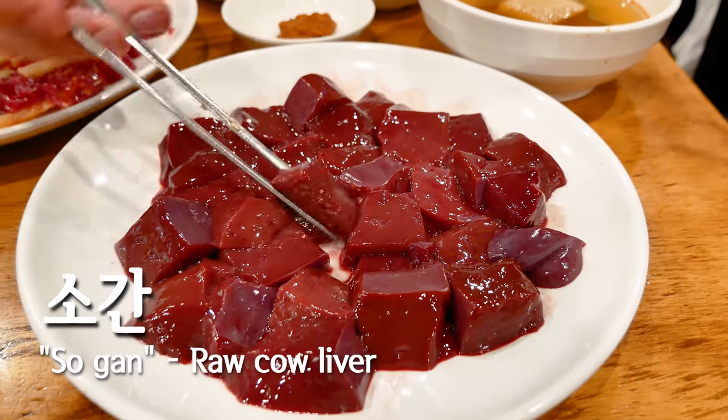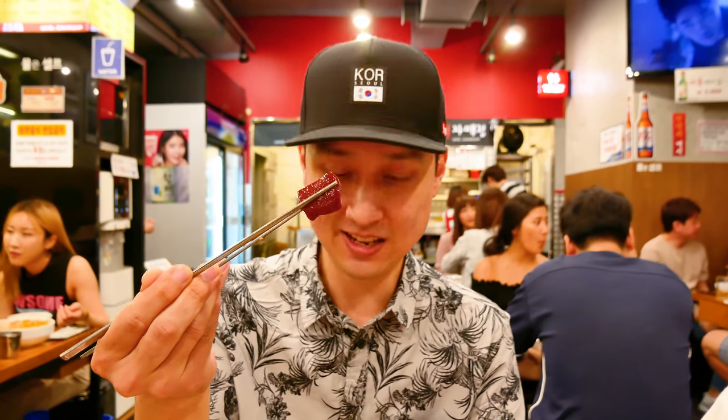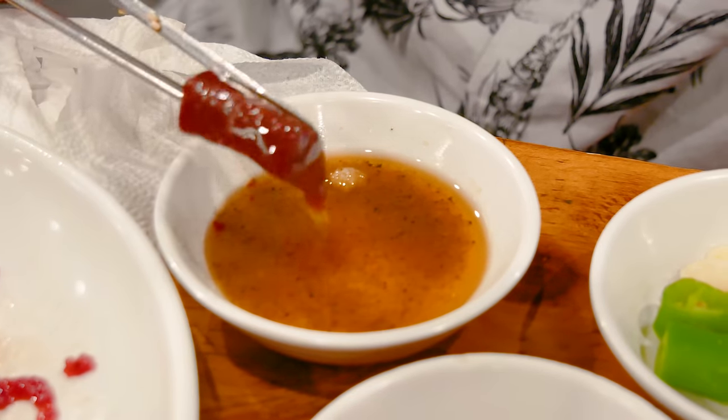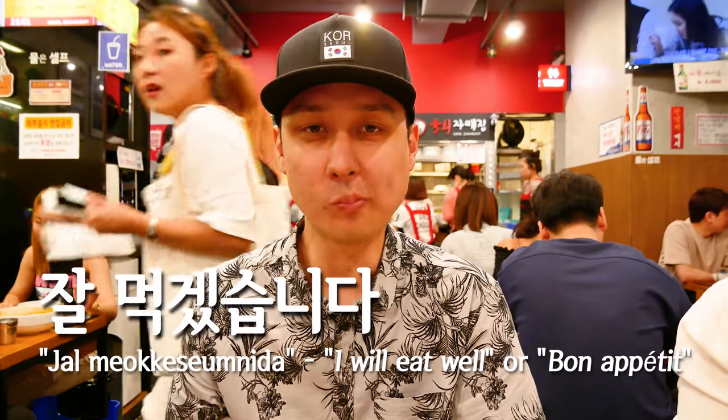This is raw liver — gan, beef liver. What you do is eat it with a little bit of sesame oil and some salt. It just melts in your mouth. It's so creamy. Very good.